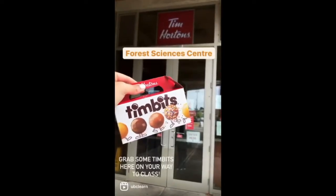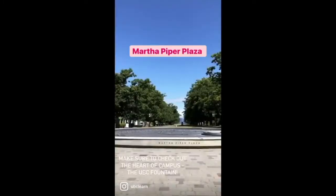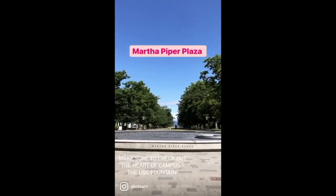Grab some Timbits here on your way to class. The floor-to-ceiling windows make this place perfect for studying. Make sure to check out the heart of campus, the UBC Fountain.